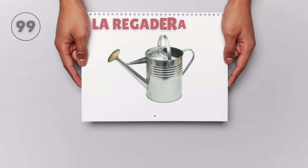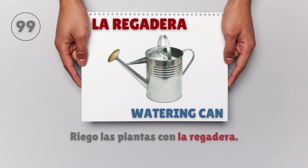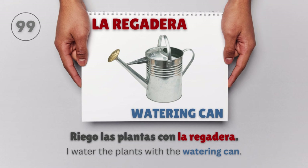La regadera — Watering can. Riego las plantas con la regadera. I water the plants with the watering can.